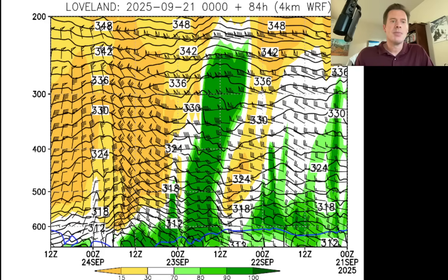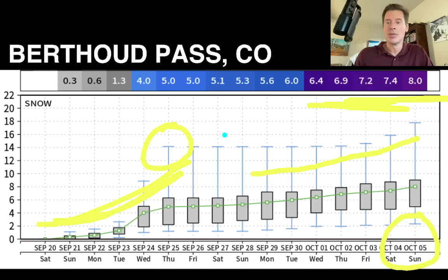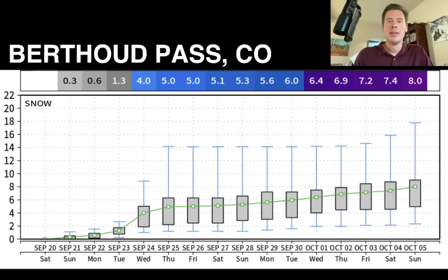This is Berthoud Pass, and it shows a pretty good accumulation of snow on this event, Monday into Tuesday — four to five inches up there over Berthoud Pass. This goes all the way out to October 5th, and then there's another gentle upglide of snow right here in late September into early October. Overall the mean on this model is about eight inches during that period. With the error bars, it goes way up to a foot or 14 inches in the extreme case, but the mean is much lower when you weight all of the models.